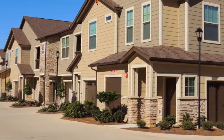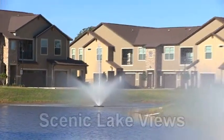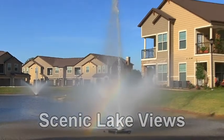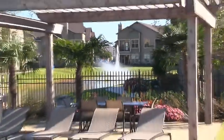Here we are greeted by pleasing architecture and enticed with an impressive list of amenities. Strolling on the shoreline of the scenic private lake, we are awestruck by the two magnificent fountains accented by pristine surroundings.